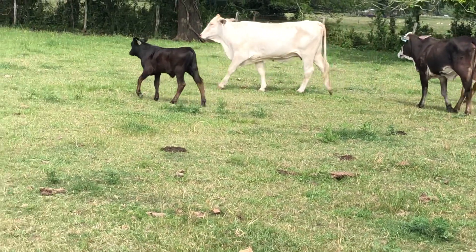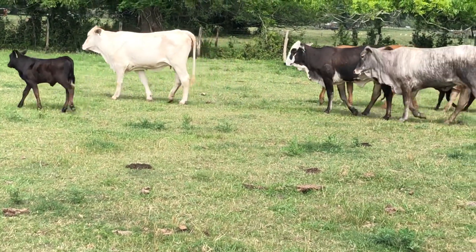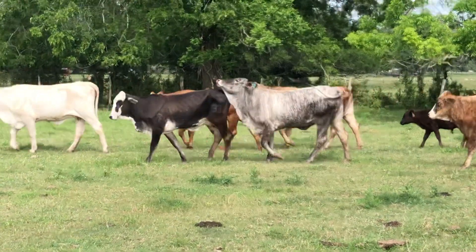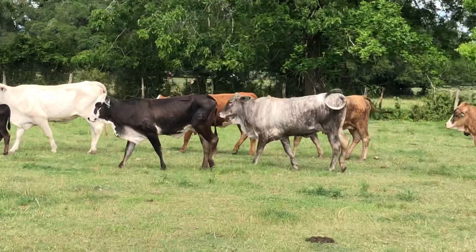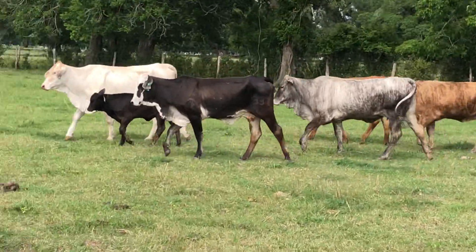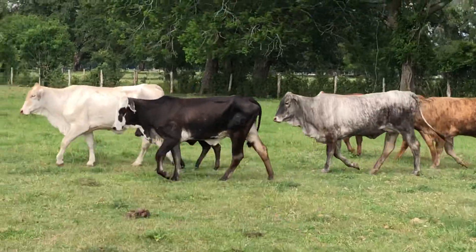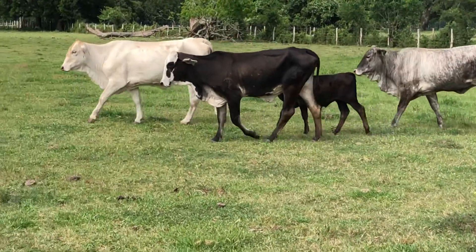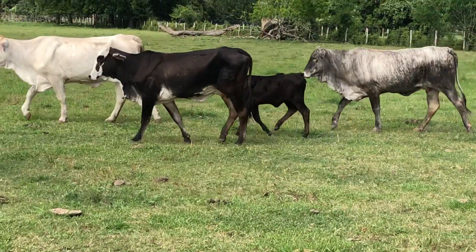Good string of cows. These are F1s and 3/4 bloods. They're all Braifords, but some of them have a little bit more prominent hump than others. I call it a little bump on the back - we call it bee sting. A little more bee sting, a little more hump in those cattle. A good set of cattle.